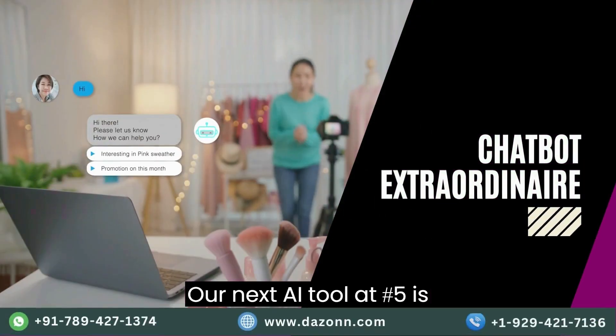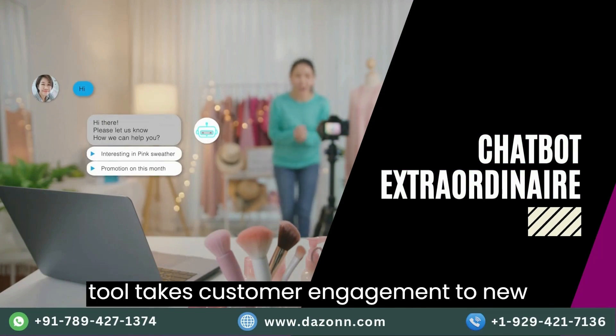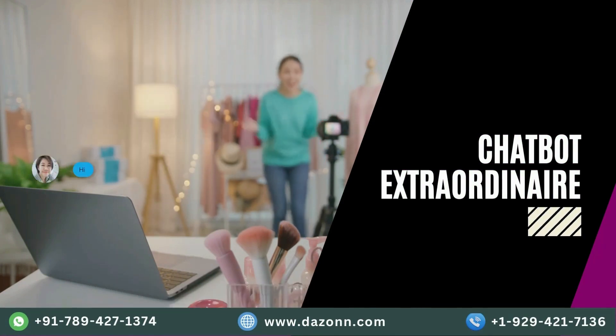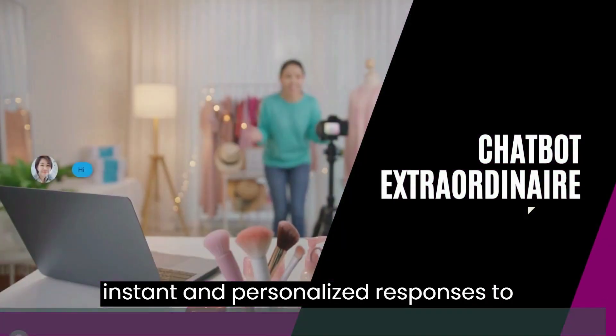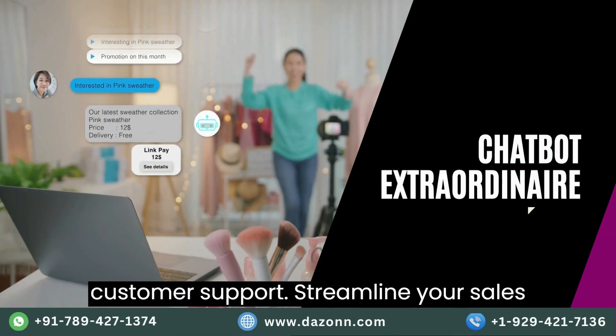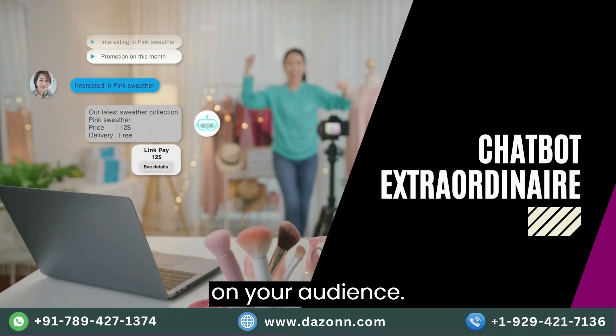Our next AI tool, at number five, is Chatbot Extraordinaire. This tool takes customer engagement to new heights. With its natural language processing capabilities, it provides instant and personalized responses to customer queries. Enhance your customer support, streamline your sales process, and leave a lasting impression on your audience.